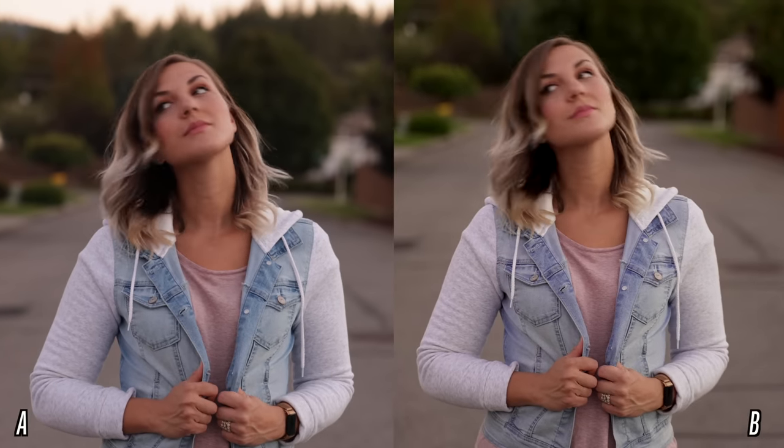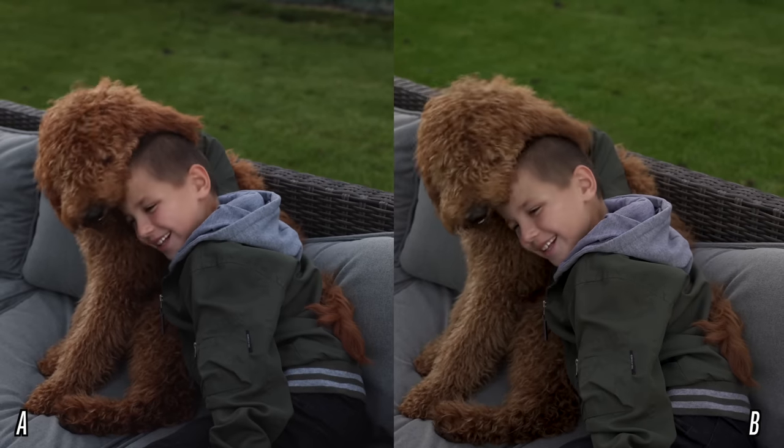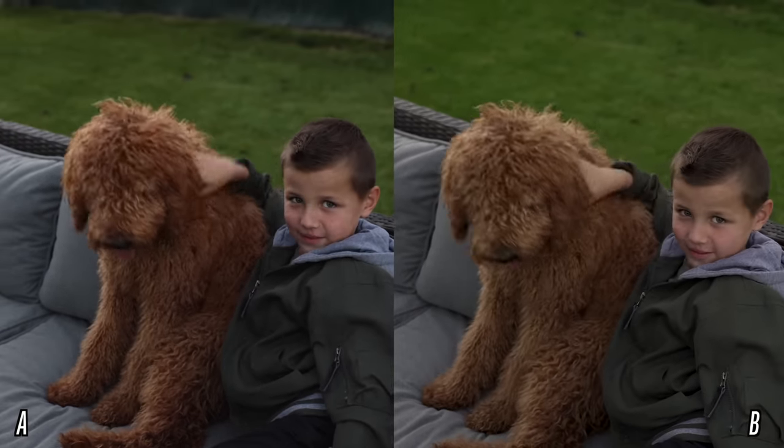Today we're going to find out not what I like better — I will be giving you guys my opinions as well — but what you guys like better. It's a blind comparison. There are going to be 12 different scenes. Get out a piece of paper or your phone and for each one write down whether you like A or B better, then I'll reveal which camera is which. I already looked at the footage and was quite surprised for a number of reasons.